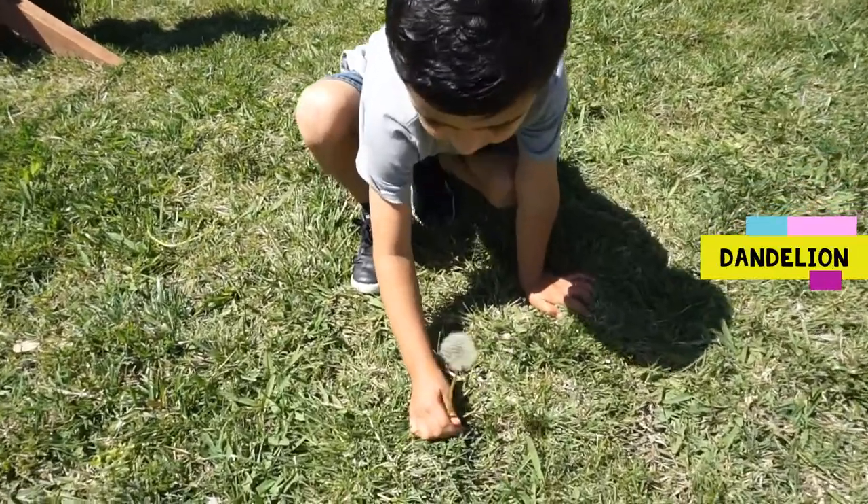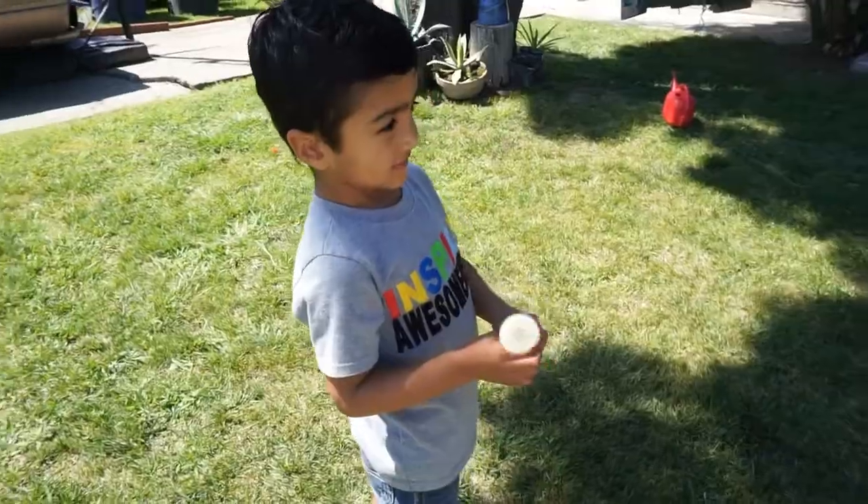What is that? A dandelion. All right, blow on it.